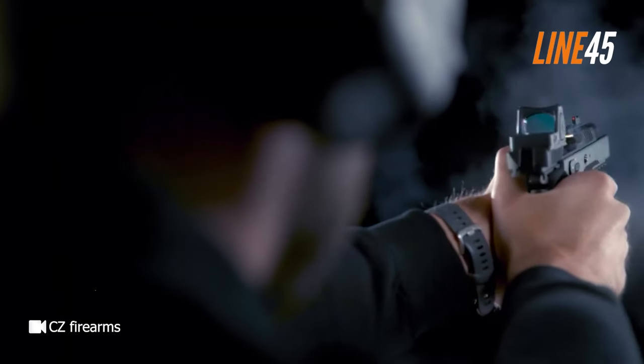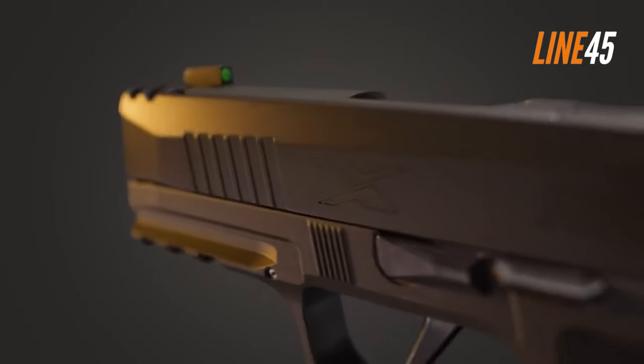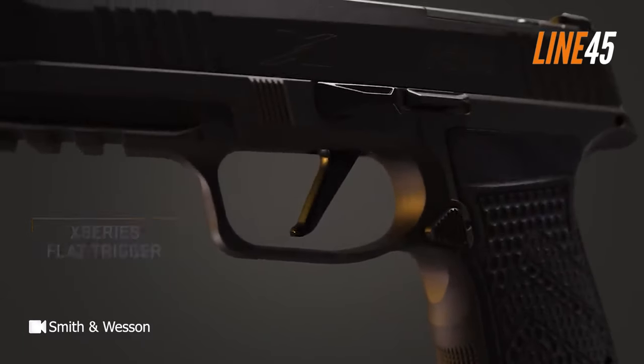The United States civilian firearms market is the biggest in the world right now, and I am not just talking about the number of gun enthusiasts here. I'm also talking about the sheer volume of firearms in circulation across the 50 states. Hence, it's not really easy to rank which gun is the best and which one you should buy.